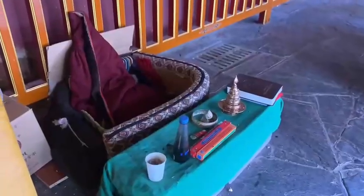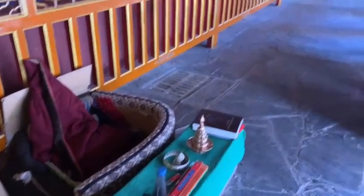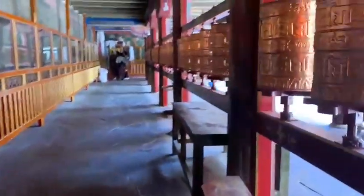There are 108 chapels in this monastery. In Tibet, 108 is an auspicious number.